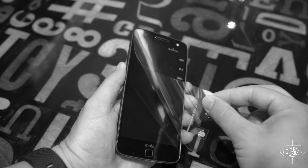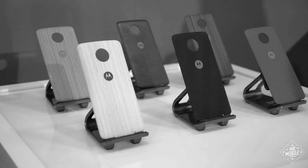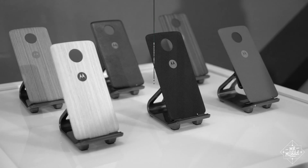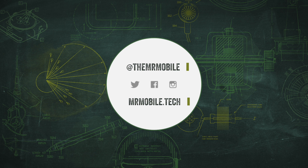Check out Lenovo's superior smartphone offerings with my Moto Z reviews, and subscribe on YouTube so you don't miss the next video from Mr. Mobile. Until next time, thanks for watching, and stay mobile, my friends.